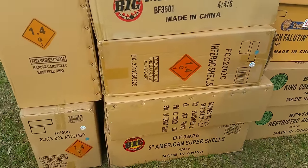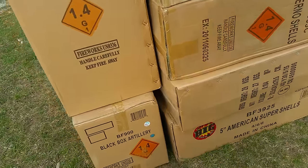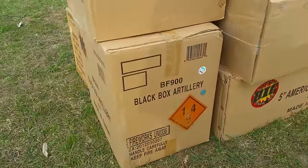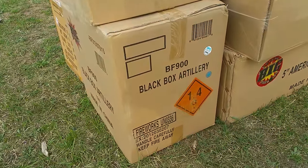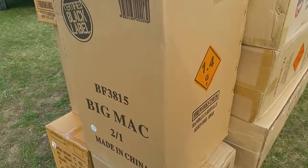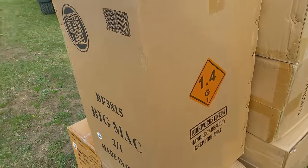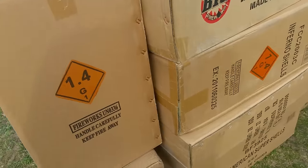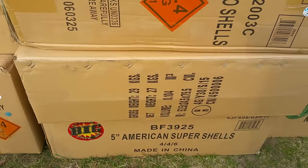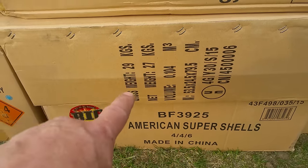Hello everybody, this is my first fireworks purchase of the year. Down here I got a case of Black Box artillery, a case of Big Mac — it's two 500 gram cakes, brand new from Black Label. And down here I got a case of 5-inch American super shells.